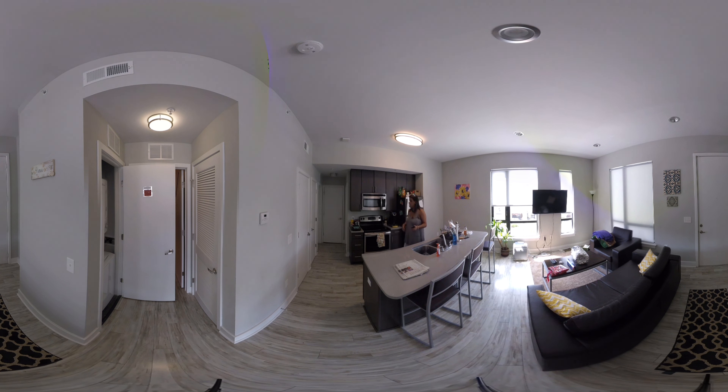There is also a stackable washer and dryer in the closet. There are two more rooms in the back, but we'll take a look at this first room so you can get a sense of the apartment layout.